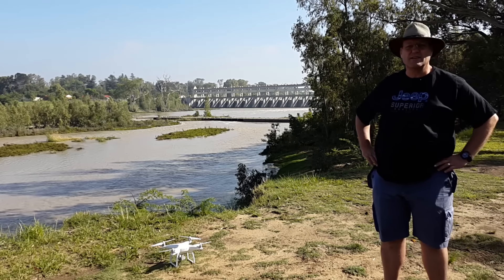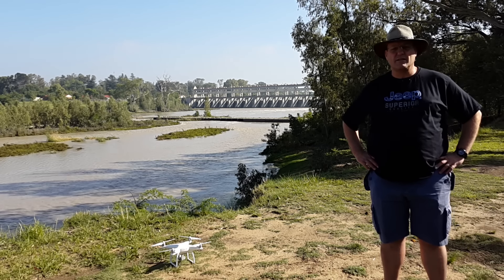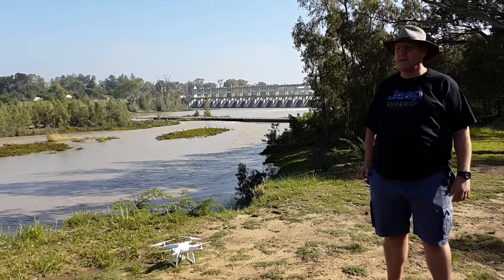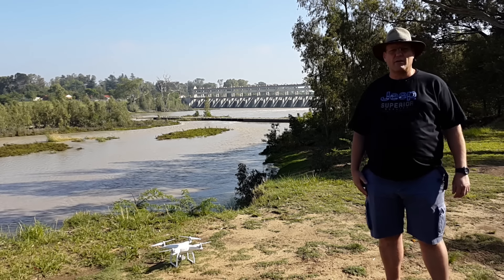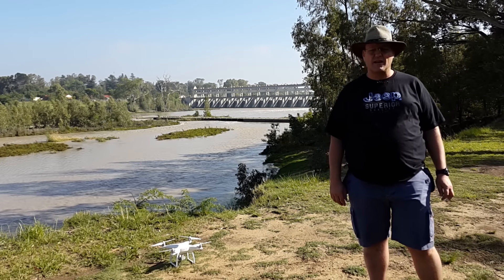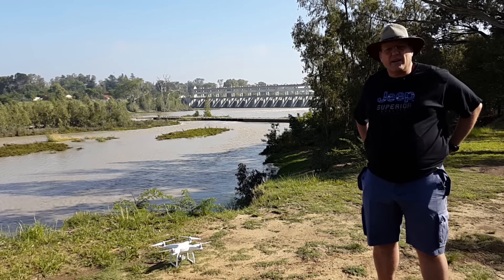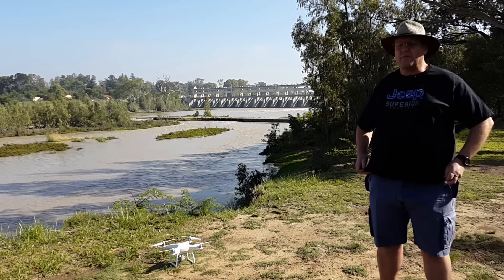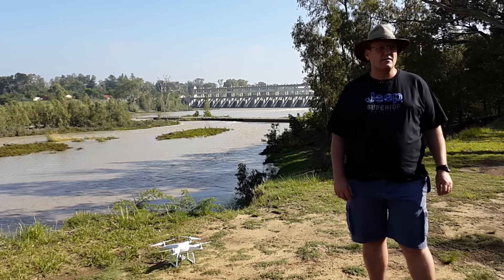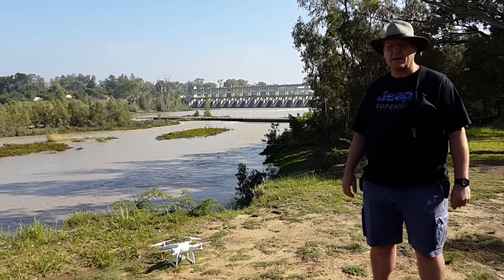Good morning guys and girls. This is a follow-up video on my previous visit towards the end of October to the Loch Val barrage area. We've had some good rains since I was here previously, so they opened a number of sluices at the barrage, which you can see in the background. I thought I'd come and check out what the water levels are like and how they've risen.